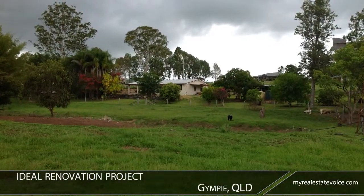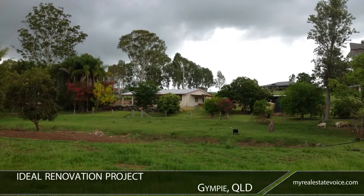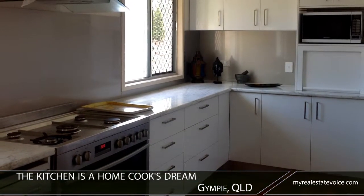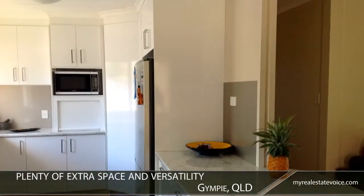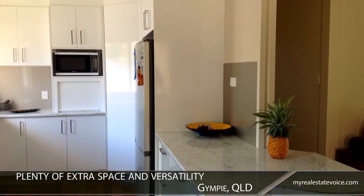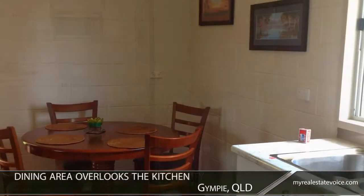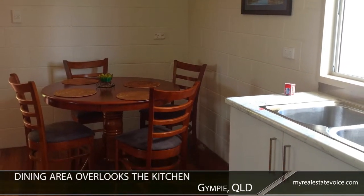The three-bedroom home is an ideal renovation project with solid bones already in place. With a gas range and stone look bench tops, the kitchen is a home cook's dream. An open plan design offers plenty of extra space and versatility, and a dining area overlooks the kitchen, which also boasts a breakfast bar.